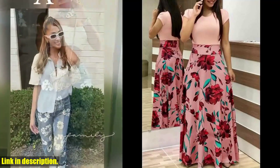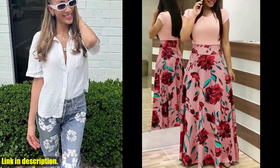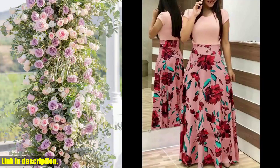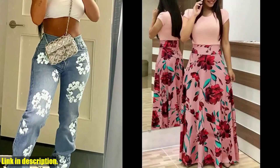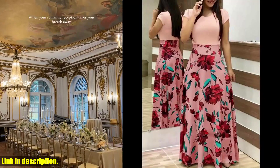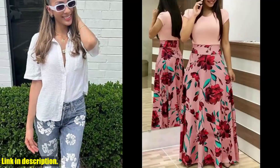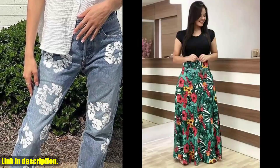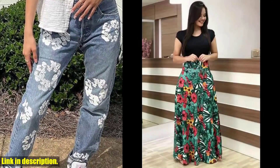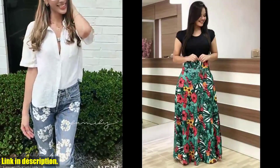The large swing skirt adds a touch of romance and femininity to your look. Made from high-quality materials, this dress is designed to last, and it's easy to care for and maintain. The vibrant color matching will make you stand out in a crowd. If you want to elevate your style game, the 2023 European and American style flower print color matching short-sleeved dress is a must-have for your collection. Click the link in the description to get yours — you deserve to feel beautiful and confident.